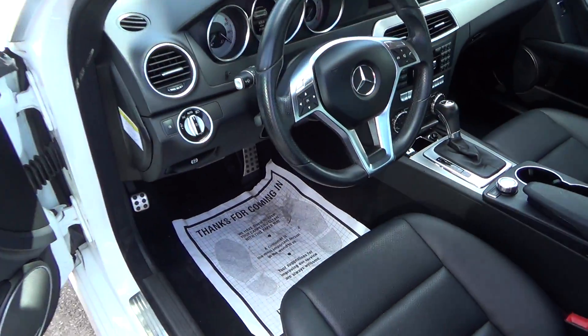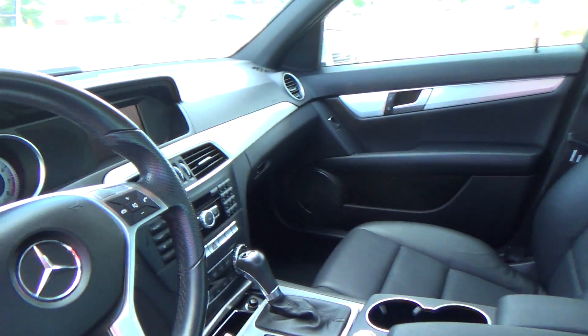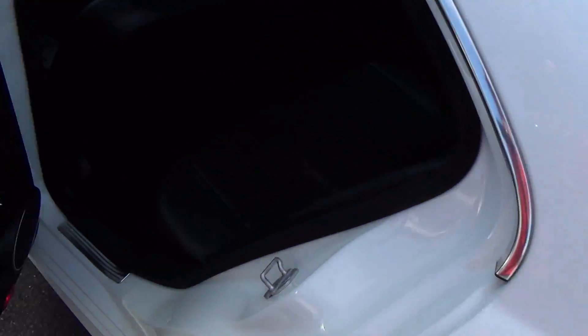Power seat, power windows, power locks, and Bluetooth technology. This one has 31,000 miles and is in excellent condition inside and out as you can see. No rips, tears, stains, or burn holes in the leather. It is immaculate — a very beautiful machine.